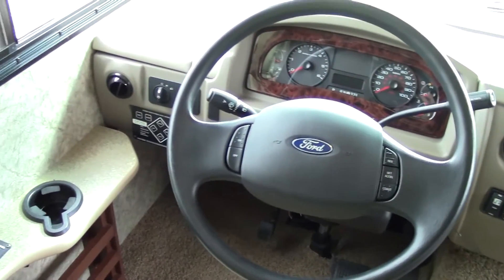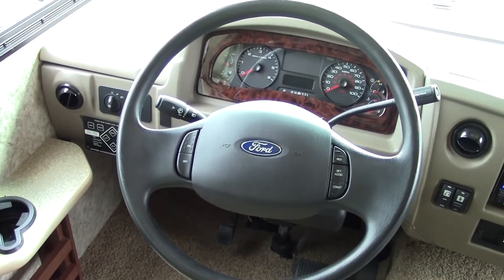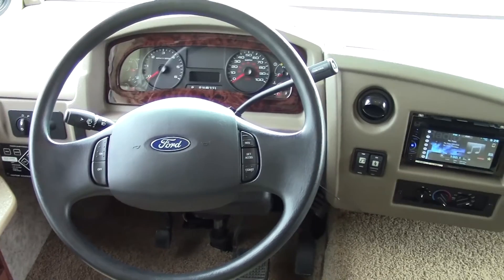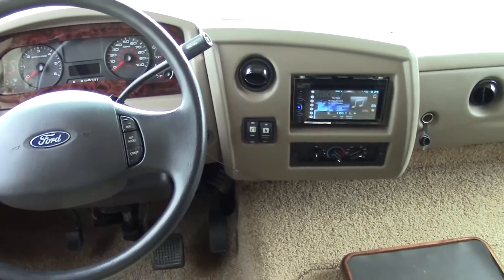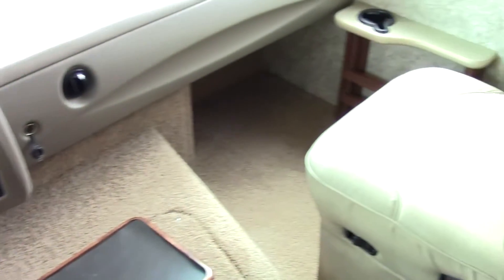In the cockpit area, you'll notice on the left-hand side you have the auto-level and pretty much all the controls you need. The actual stereo is also your backup monitor, so you get stereo, right side, left side, and backup monitor all out of that unit.